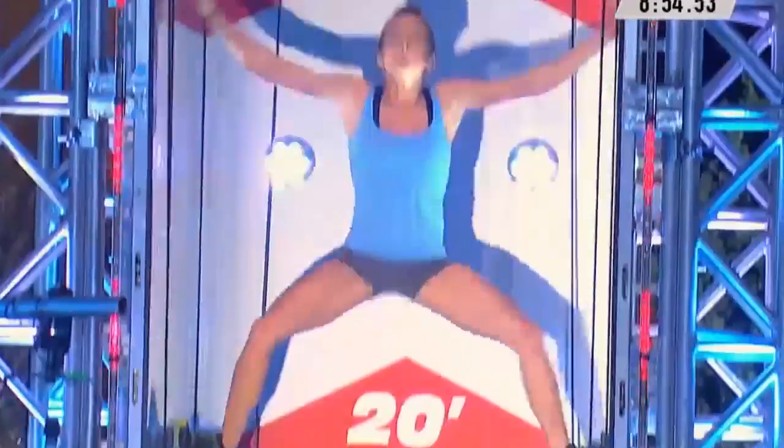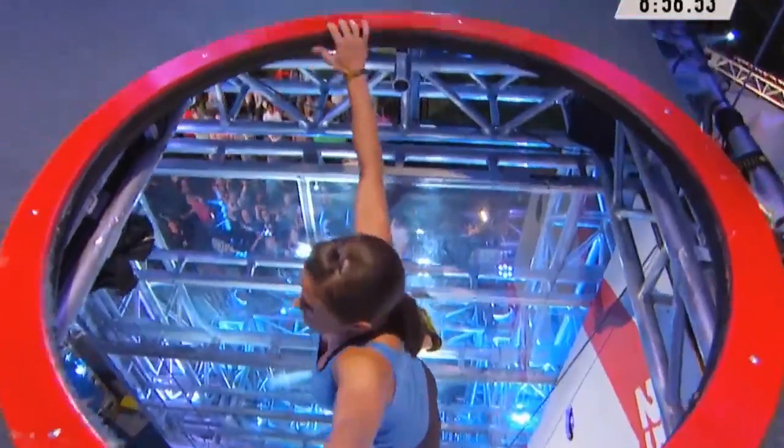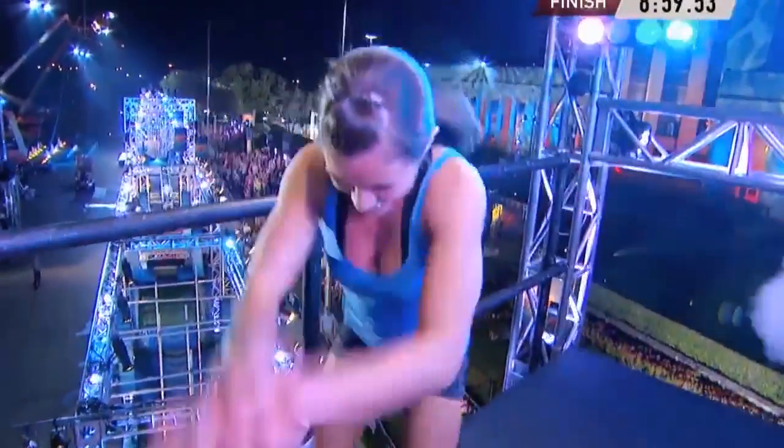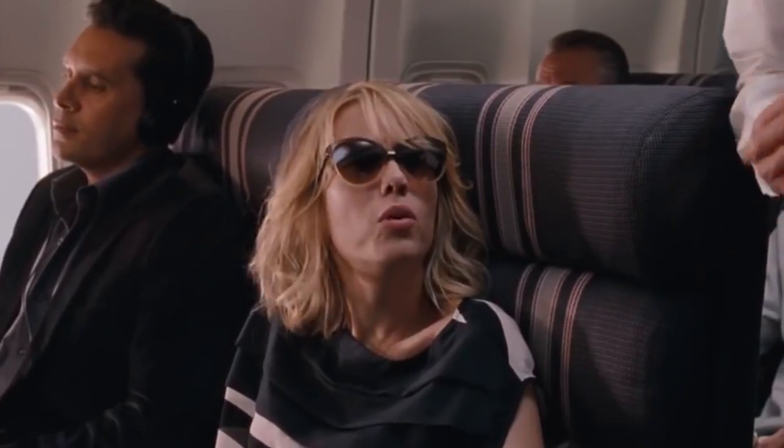Do you ever feel like you're doing the impossible — like Casey Capposado has done it — but you're still like, 'Help me, I'm poor'? At Skill Crush, we're all about giving you the skills that you need in order to earn the big bucks.